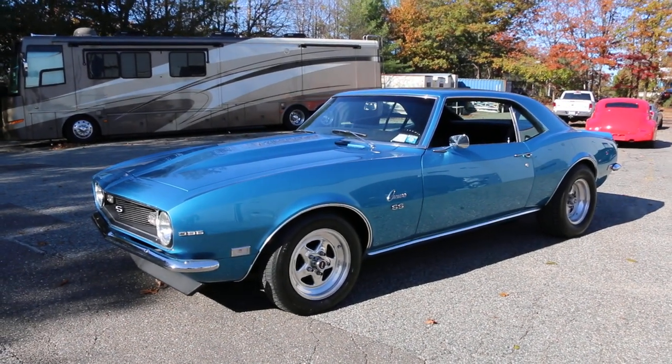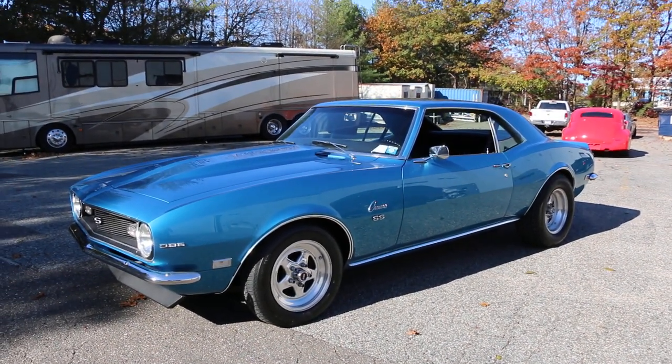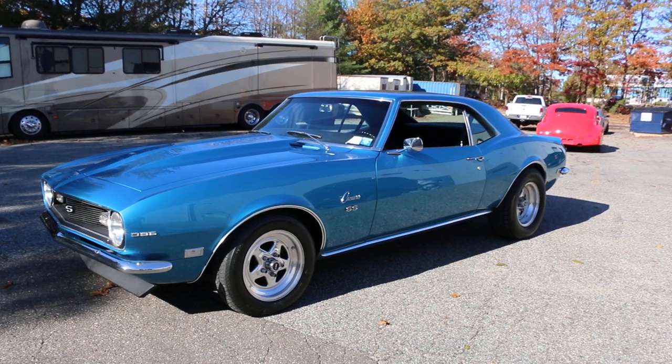Hey guys, thanks for joining us today. Mike here at Weeby Autos. Today we have a gorgeous 1968 Camaro. What a car.